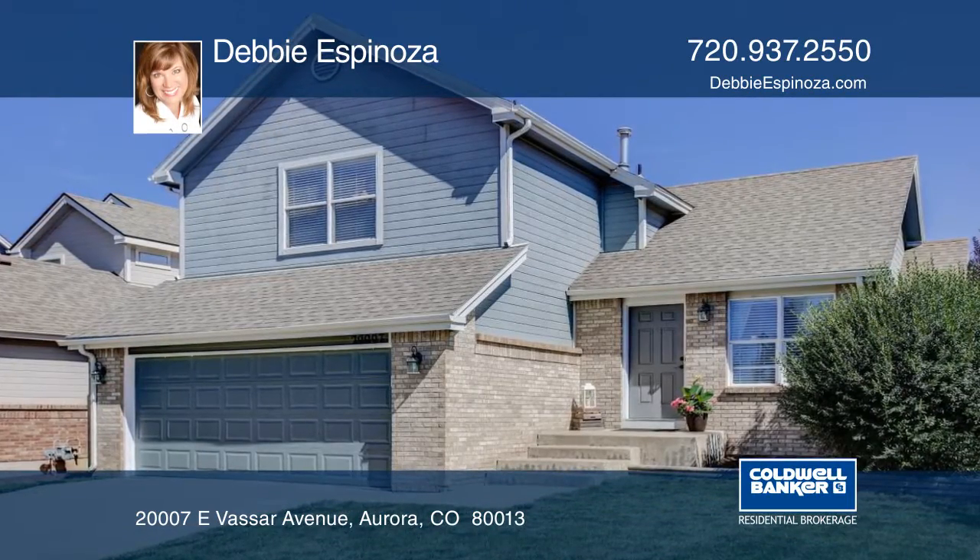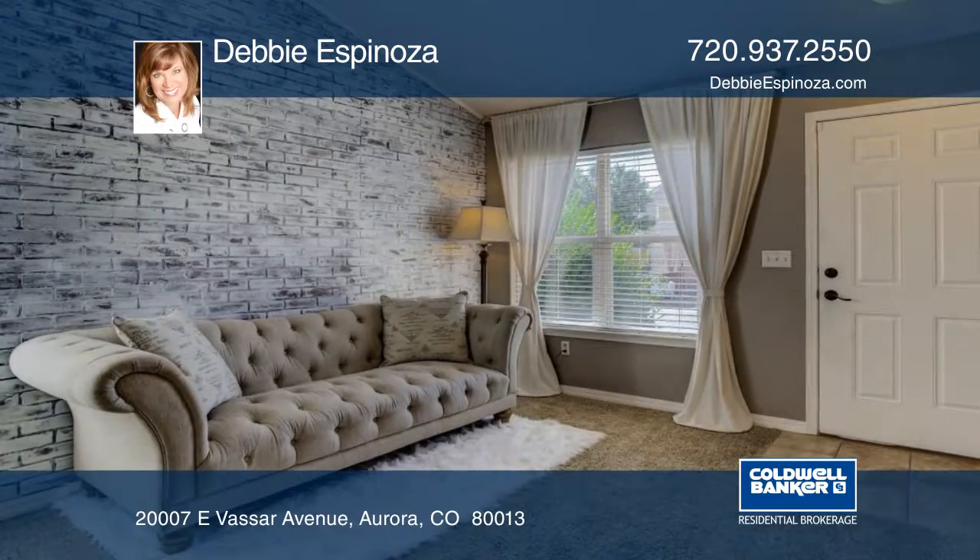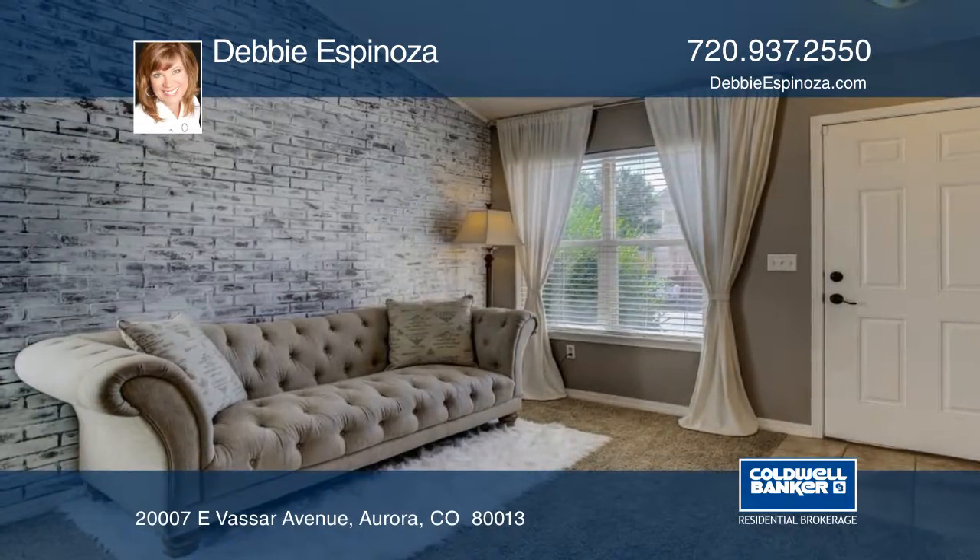This home sweet home features nearly 2,000 square feet, four bedrooms and three baths. You'll enjoy the vaulted ceilings, designer finishes and plenty of natural sunlight.